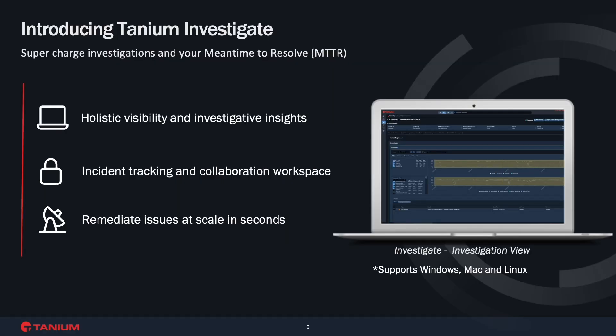Tanium Investigate empowers teams to dramatically reduce the time they spend on root cause analysis and incident resolution through three core capabilities: deep and converged visibility, remote management and collaboration, and key integrations with partners like ServiceNow. Let's get into the demo.